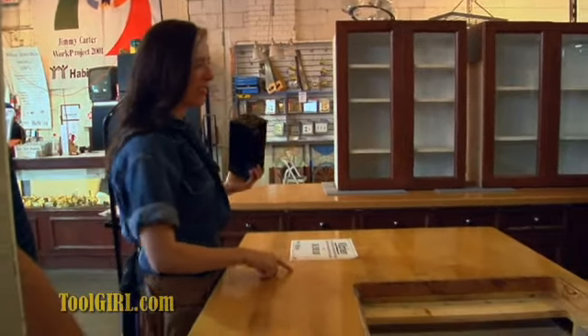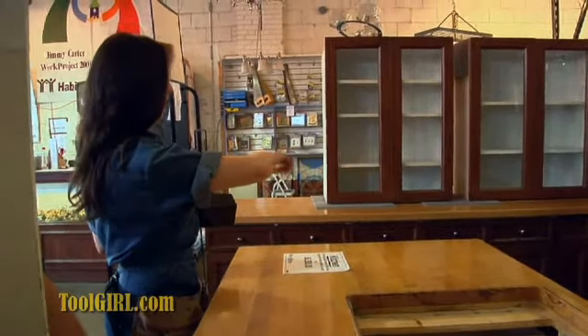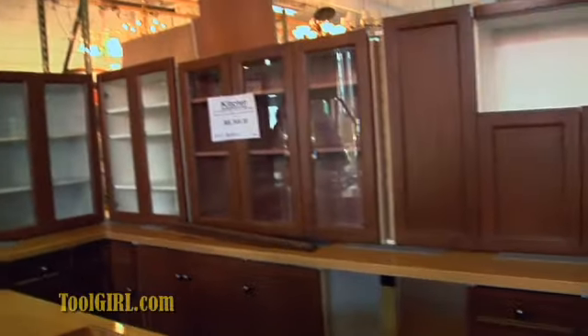One of the guys that I took around to see, he said just in the hardwood countertops there's like 2,000 bucks right there.